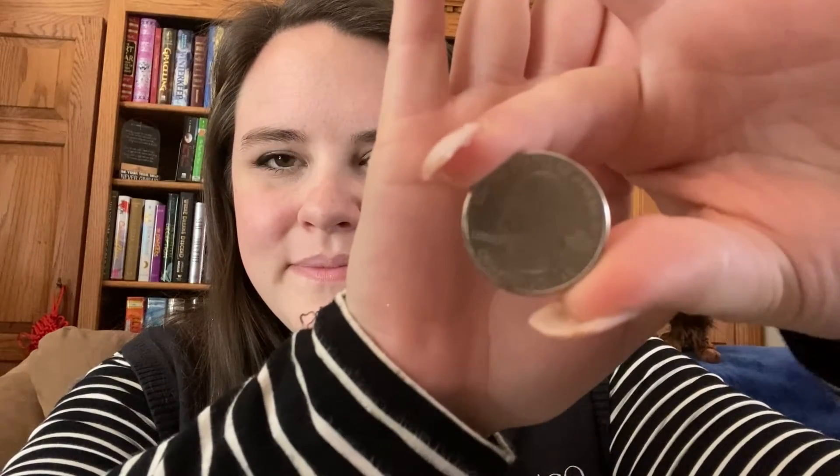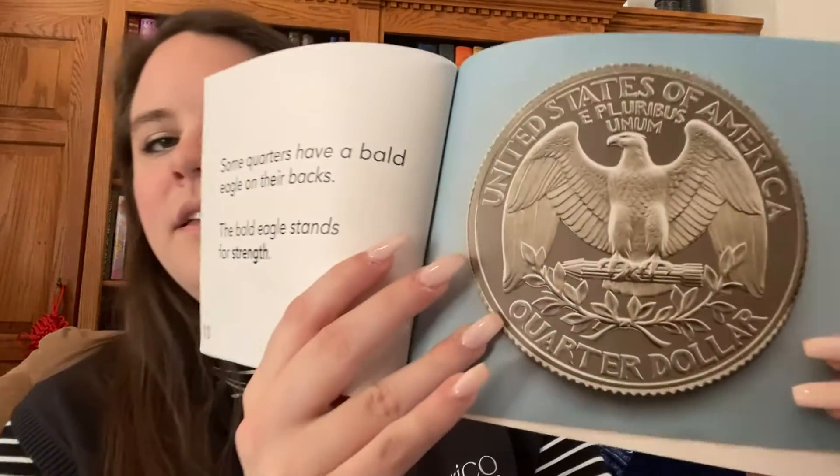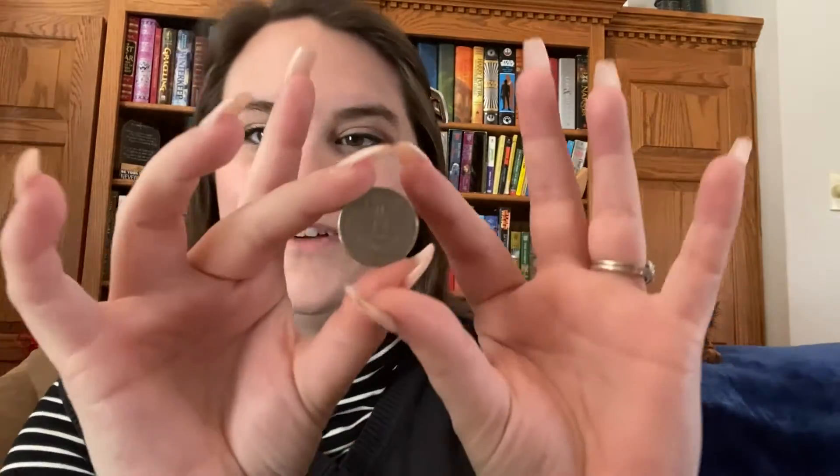If we take a look at a real quarter, you can see George Washington on there too. Some quarters have a bald eagle on their backs. The bald eagle stands for strength. And I just so happen to have a quarter with a bald eagle right here for you guys to see.